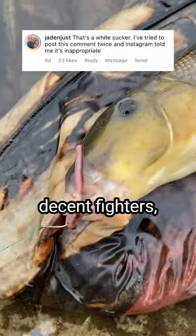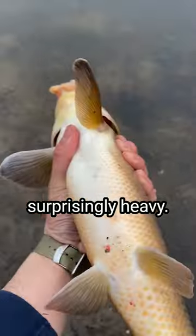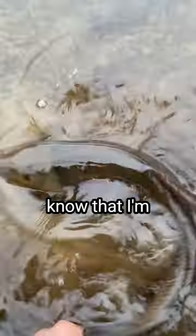Apparently this is a white sucker — decent fighters, and they can get surprisingly heavy. Thanks for playing, and next time let your carp buddies know that I'm looking for them.